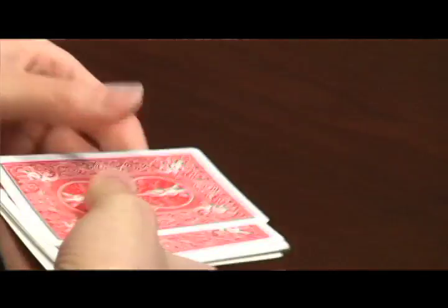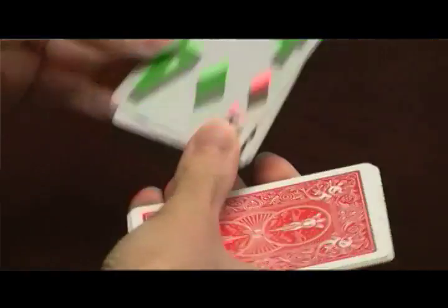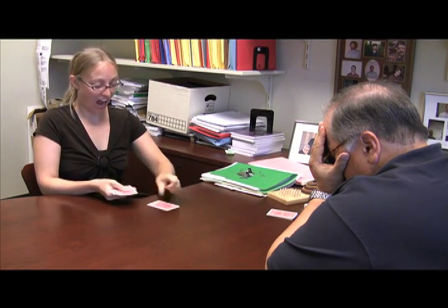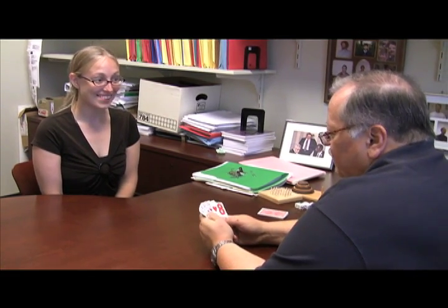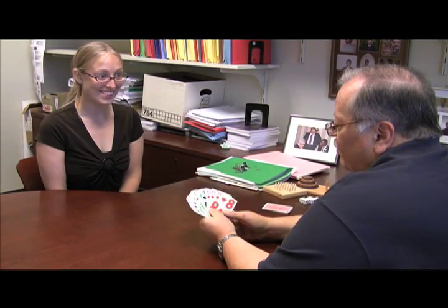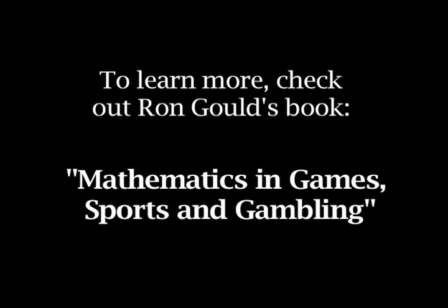So look at the third card from the top. You look at it but don't show me. Okay. That's the one you're going to spell out. So put it down. Now I'm covering up my eyes — you spell it out. Oh great deck, speak to me. What was the card? It must have been the four of diamonds. How did you know? That's the magic of the card. Well, again, mathematics is at the root of all of this. So let's go back to the start and just sort of analyze what happened.